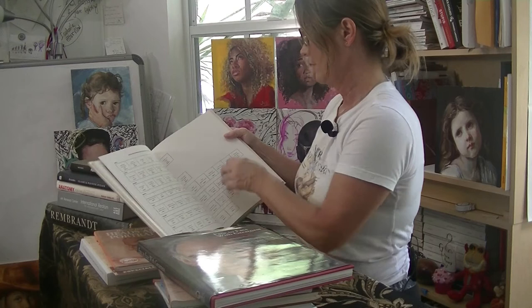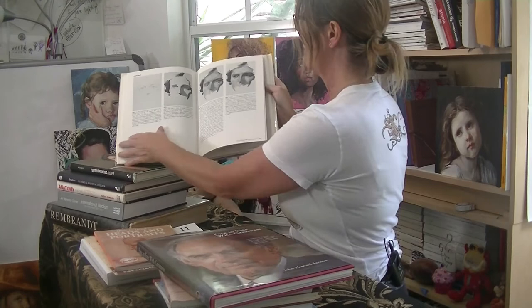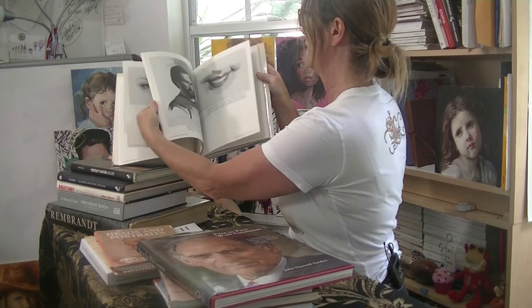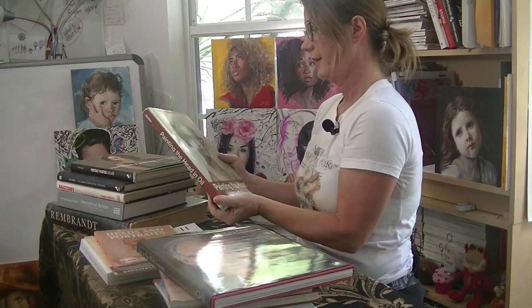He went over painting alla prima versus painting indirect. There was a lot on how to start your portraits — he would break down the head, painting the eyes. These are really quick portrait studies. John Howard Sanden, 'Painting the Head in Oils.' I think I found this at a garage sale.